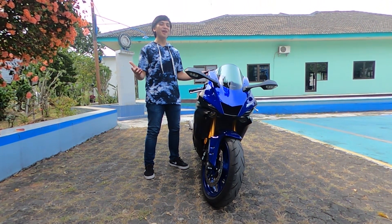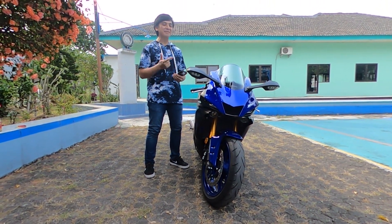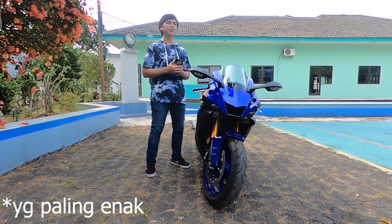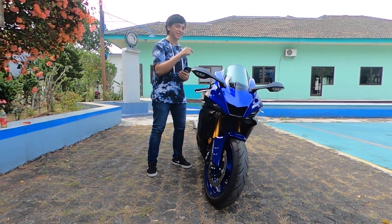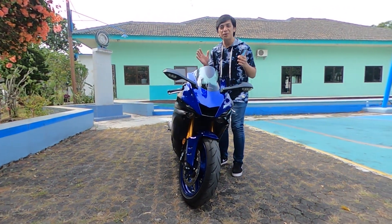Welcome to the all-new R6 2020 — the most enjoyable 600cc motorcycle for me. Previously I said the best 600cc was the CBR600, but after trying the R6 2020, this one takes the crown. Why? Because it's really fun and really light.